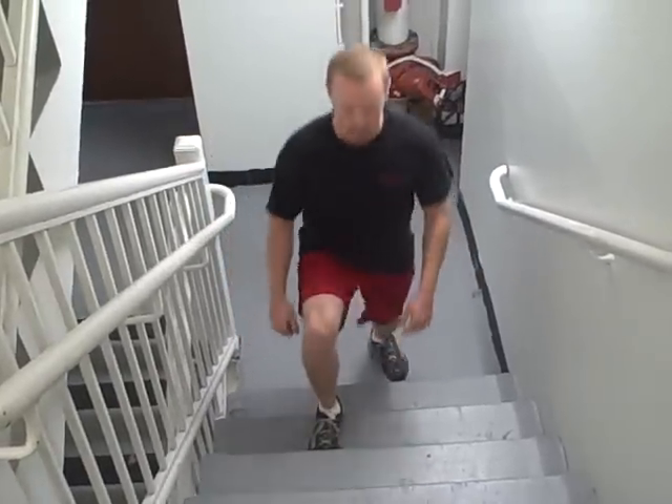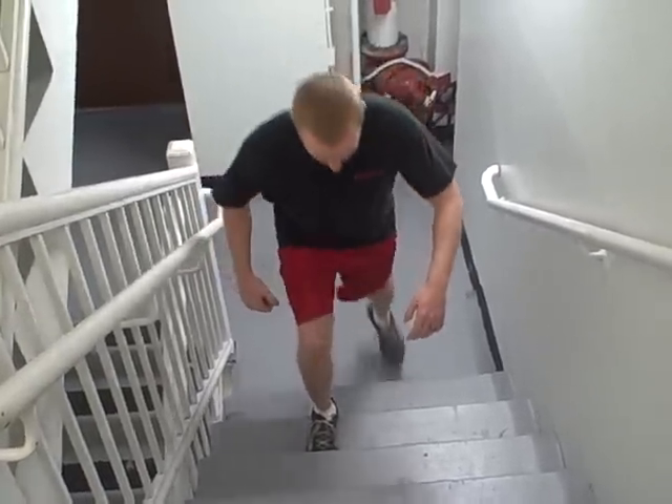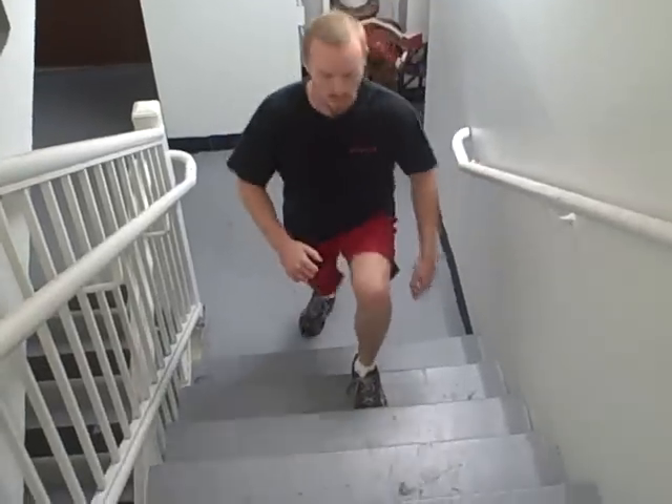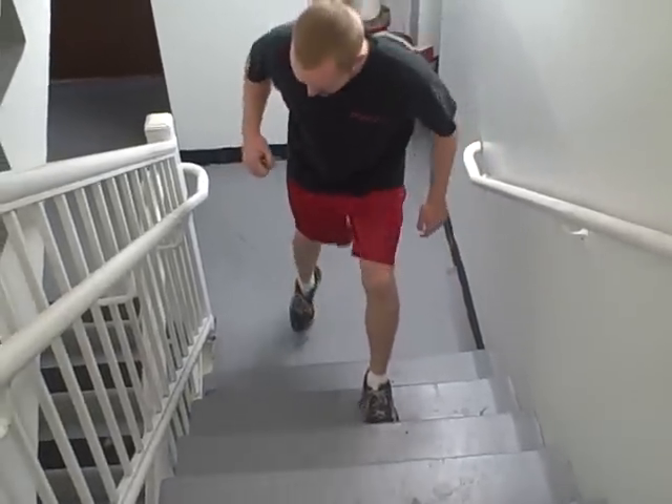Now we've got more of a strength-based exercise: the step up. Step it up, and then step back down. And here he is with the other leg. So there's two exercises.